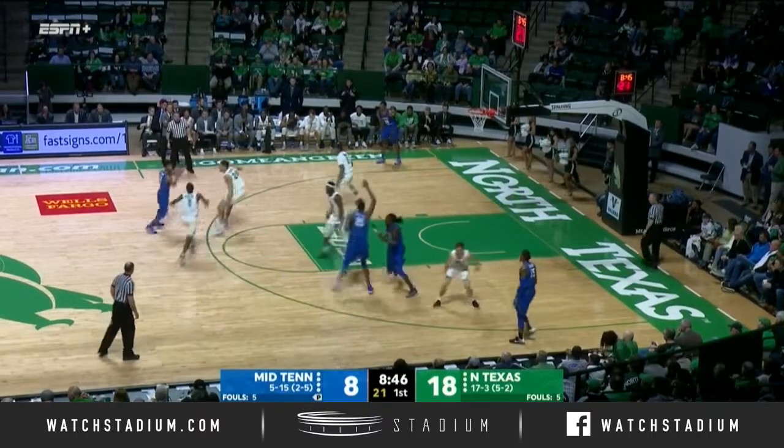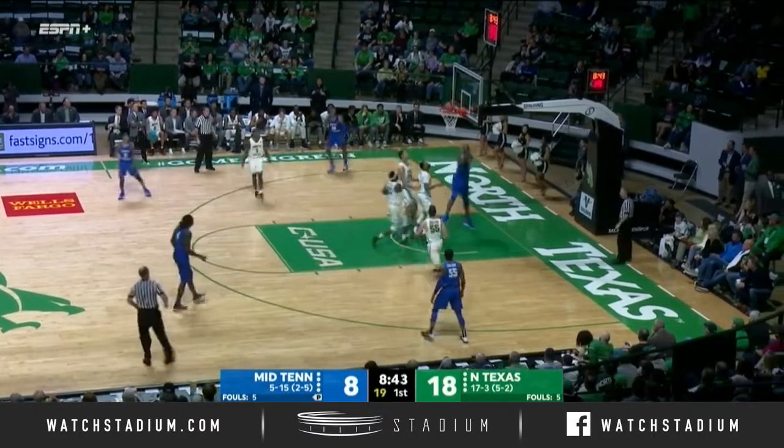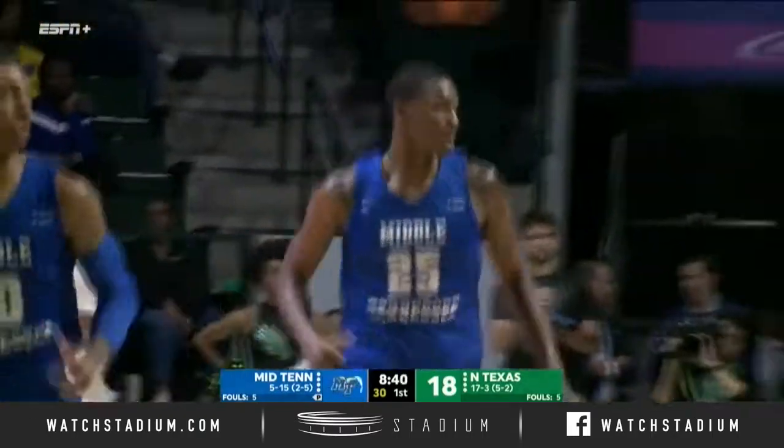Murfreesboro, Tennessee product Sims with the ball, and he'll float it inside. Boy, that's a nice look to a big man who was wide open.